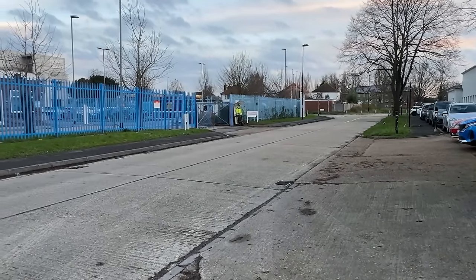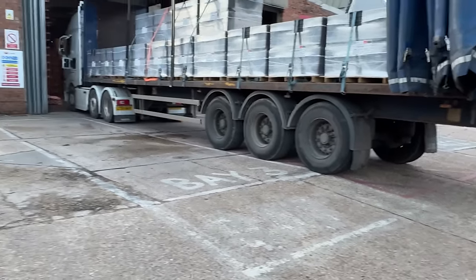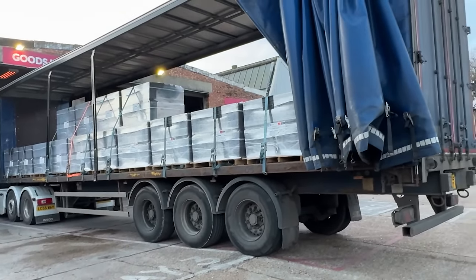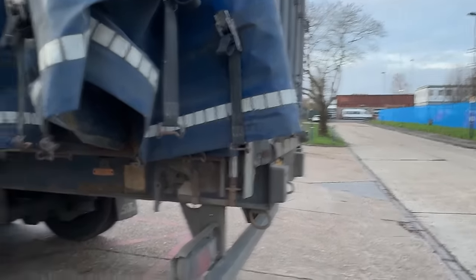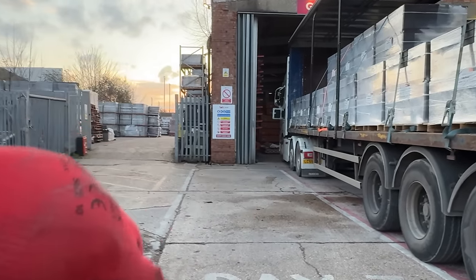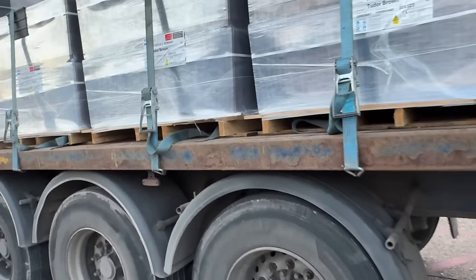Right, to give you an updated situation: my cab is actually inside a little bit, I've undone the curtains. I've just got to take all the straps off and then they can start unloading. To get back out it's going to be a case of coming out with the unit a bit, then jackknifing the truck — there's plenty of space this side — get the trailer turned around and drive back off. Anyway, let's get these straps off.